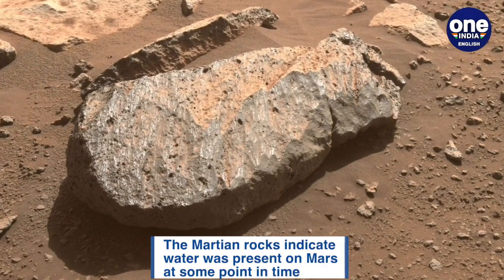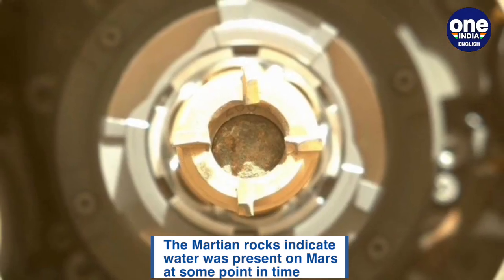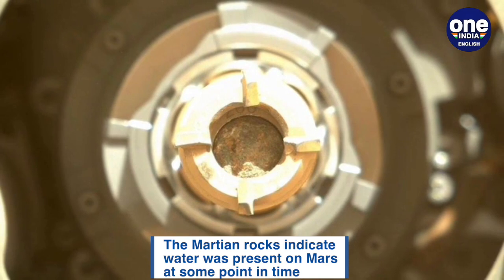NASA is hoping to return the samples to Earth for an in-depth lab analysis in a joint mission with the European Space Agency sometime in the 2030s.